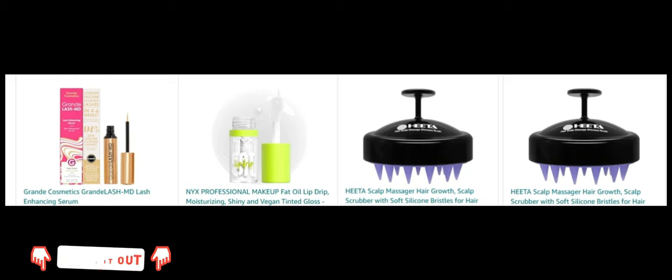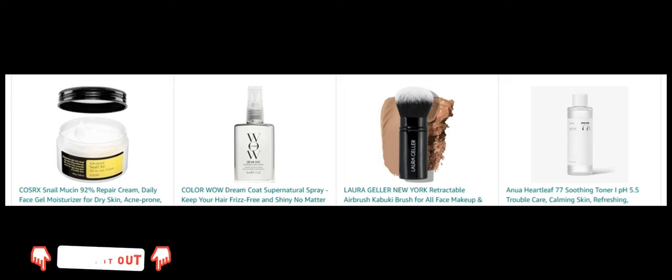Next, Grande Cosmetics Grande Vision Enhancing Serum. Enhance your lashes with this effective serum. Next, NYX Professional Makeup Fat Oil Lip Drip. Get a glossy and moisturizing finish with this vegan lip gloss. Next, HEETA Scalp Massager for Hair Growth. Promote a healthy scalp with this soothing scalp scrubber. Then we have Cosrx Snail Mucin 92% Repair Cream. Hydrate and repair your skin with this gel moisturizer.